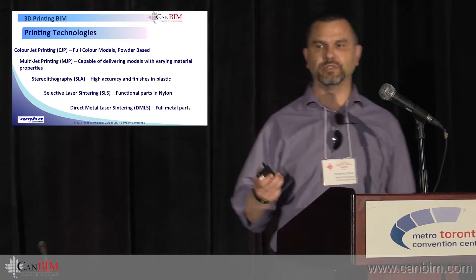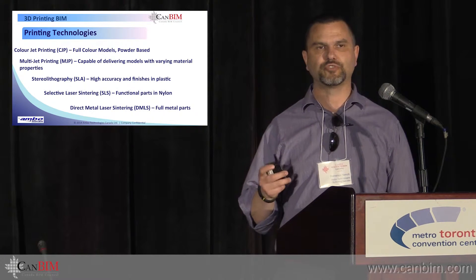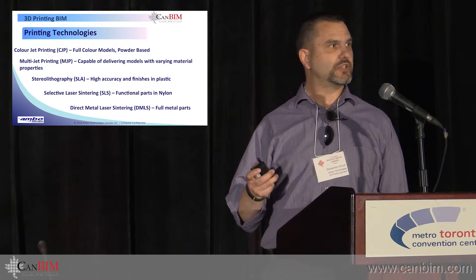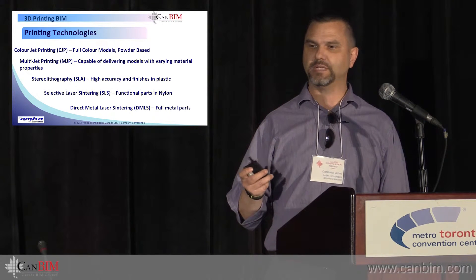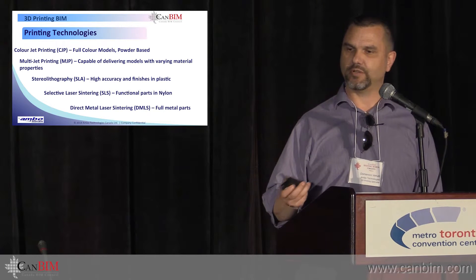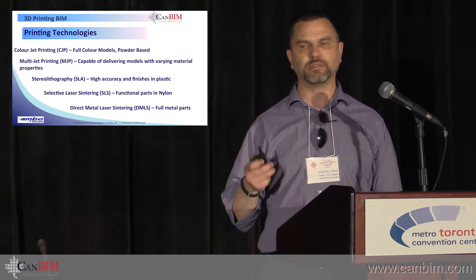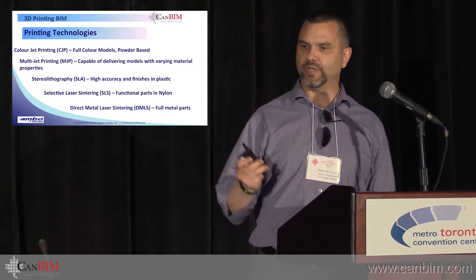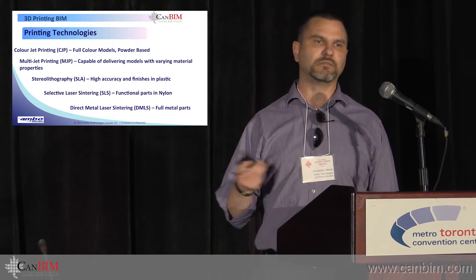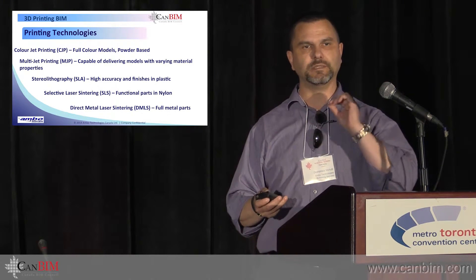We then have multi-jet printing with varying material properties. These deliver extremely accurate parts, though the build sizes aren't as big. We've got SLA — stereolithography printers — which cure resin with lasers. Also very accurate, very quick. We have SLS, creating functional parts in nylon, where powder material is melted together by a laser.